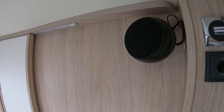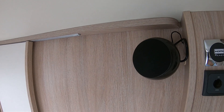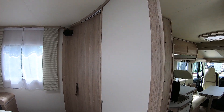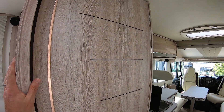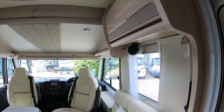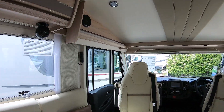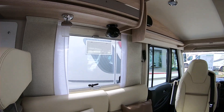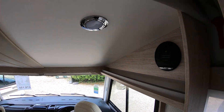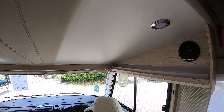There's a sound system with two speakers in the bedroom, a separate control for the sound system, two speakers in the lounge area, and another two speakers above where the driver and passenger sit.